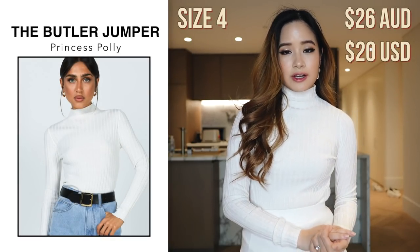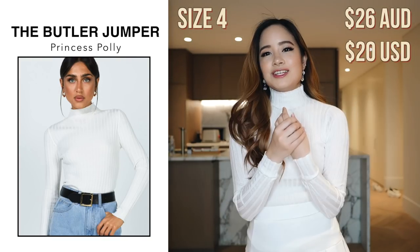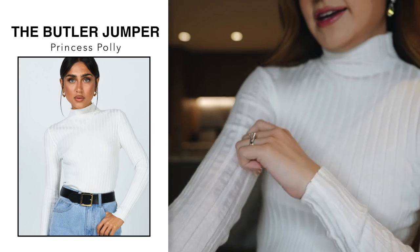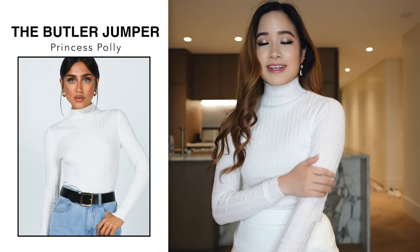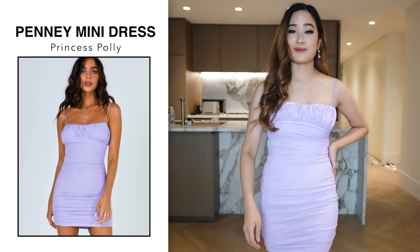Next I got this turtleneck top. It's $52 but currently on sale for $26. I got this in a size 4 in white. I just wanted something simple, plain, and comfortable I could wear every day. It's made out of very soft and stretchy material so it is very comfortable. For sizing I feel like it fits me perfectly — there's still a bit more room to move around because it is quite stretchy. Very comfortable, very happy with this.